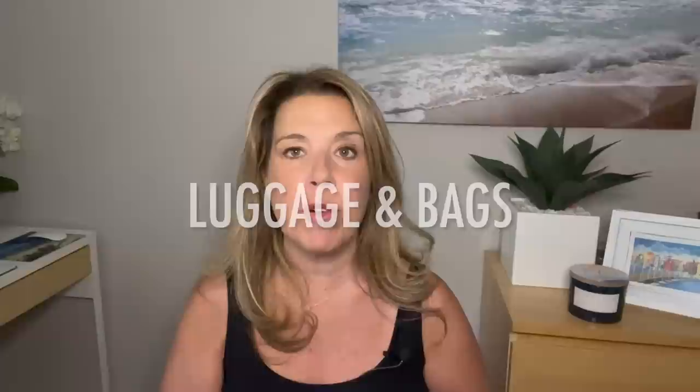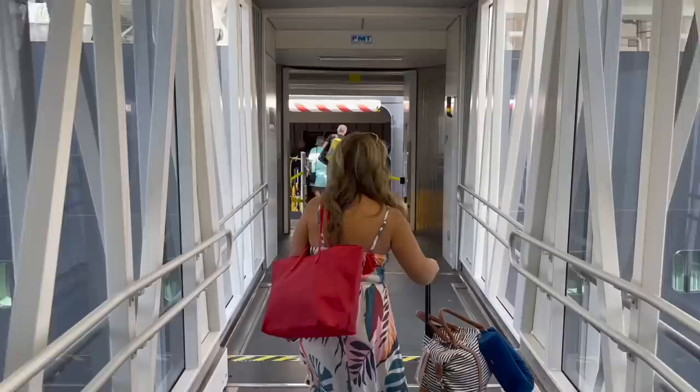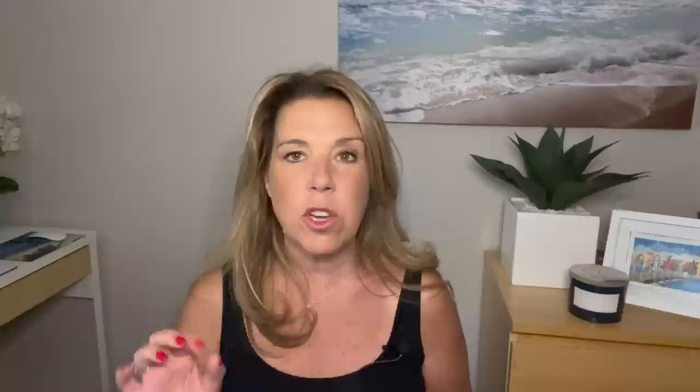Let me tell you about the luggage and bags we brought for our flight and cruise. Inside the airplane I had a 21-inch carry-on hard-side piece of luggage, my nautical carry-on bag — that was my husband's carry-on — and I also brought a tote bag with a zipper, which was a little more secure than my usual tote. I'll share how I organized that later in the video. We did have checked bags as well.